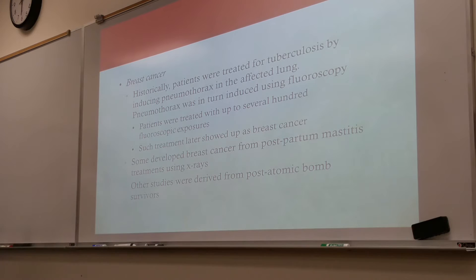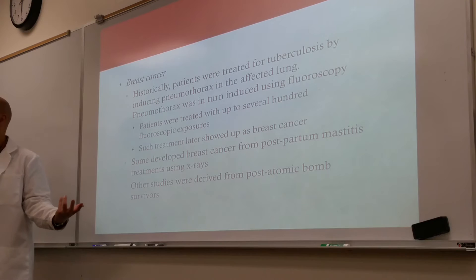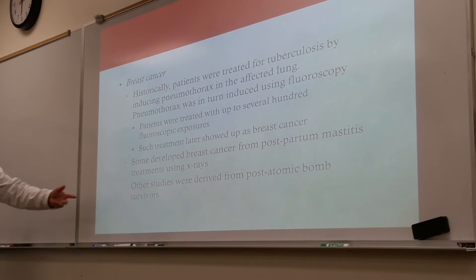Some developed breast cancer from another practice back in the day: after having a baby, mothers would get radiation treatment because their breasts were too large and they wanted to reduce them back to normal size. Well, guess what happened? Breast cancer. Other studies were also derived from post-atomic bomb survivors.